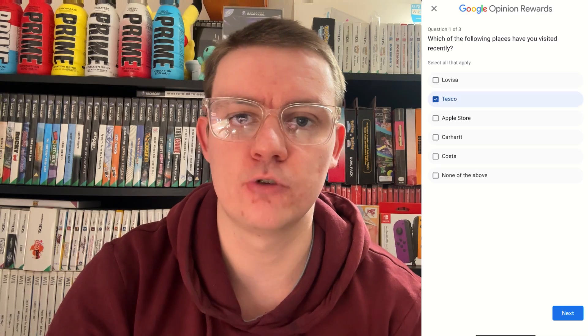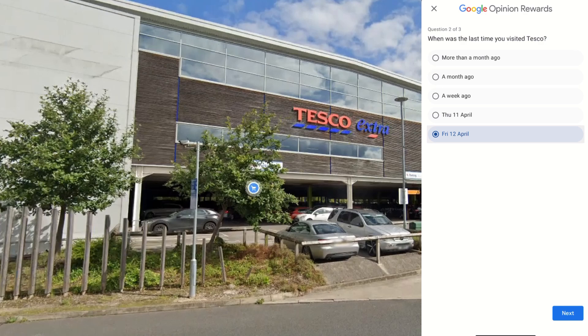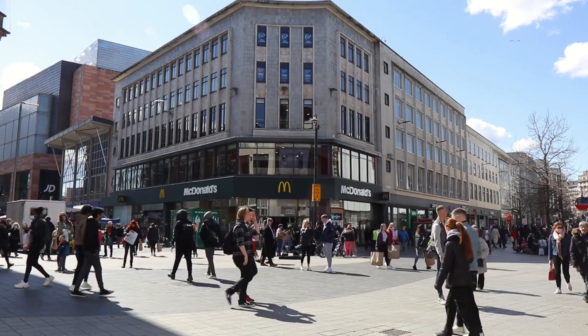It's recommended that you prioritize places such as supermarkets like Asda or Tesco's, different tech retailers like Curry's or PC World, or even fast food chains like McDonald's and Burger King. Those are the ones that have given me the highest consistent results when doing Google Opinion Rewards.